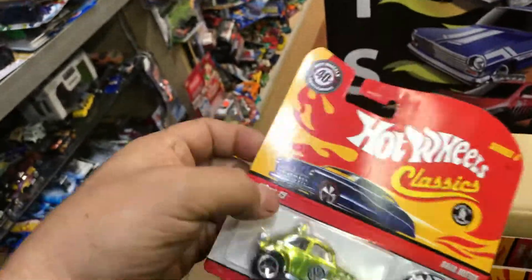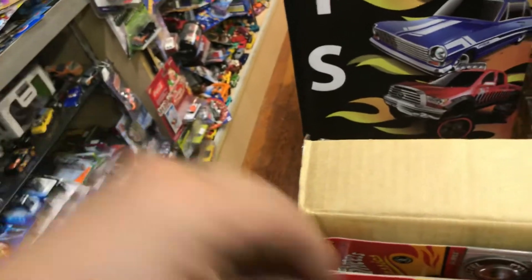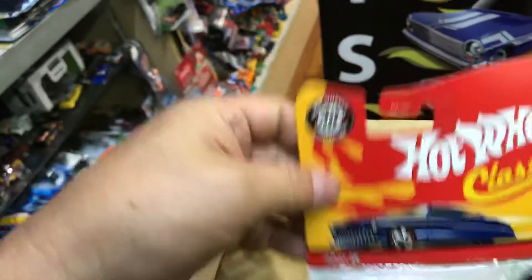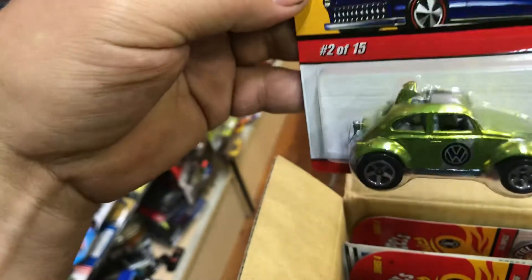Let's see what else is in here. The second one is another Baja Beetle — same thing.